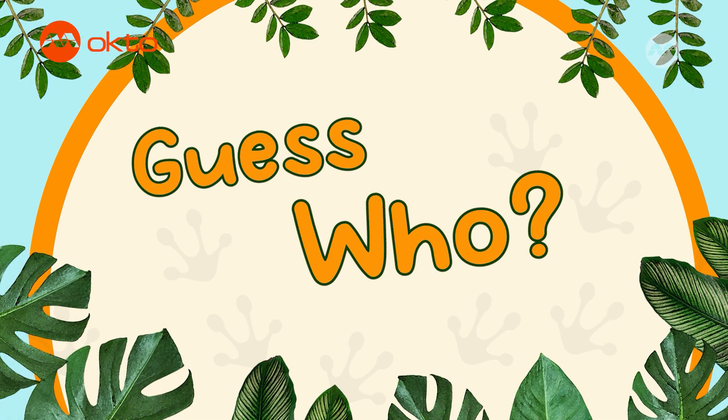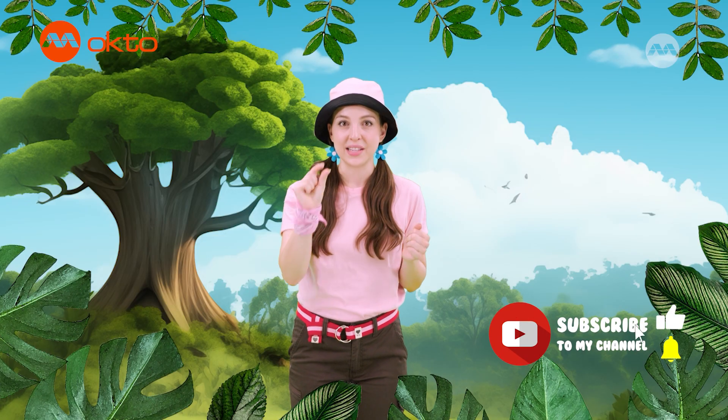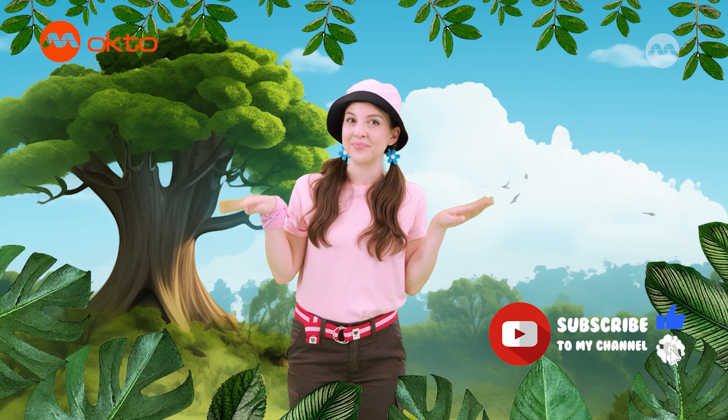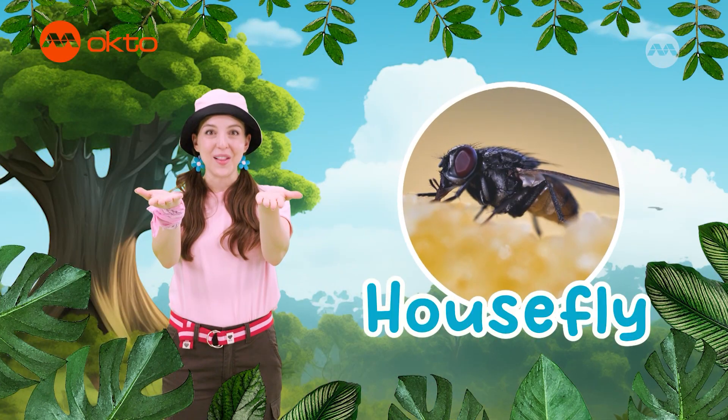Are you ready for a bit of fun, guys? I hope so, because it's time to guess which animal I am. I'm a small flying insect with a single pair of wings. My body is black and I taste things with my feet. I eat just about anything, but I especially love garbage. Can you guess which animal I am? Yes, I'm a housefly!